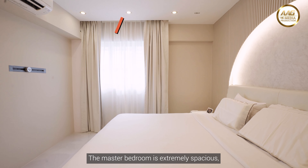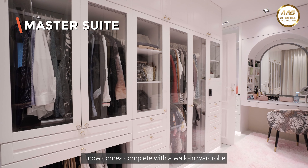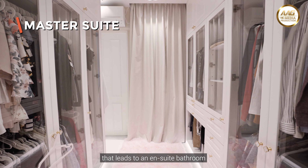The master bedroom is extremely spacious, making it the most luxurious room in this house. It now comes complete with a walk-in wardrobe that leads to an ensuite bathroom.